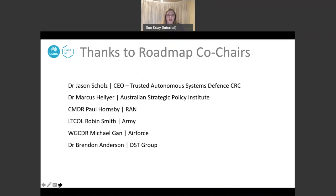I'd like to acknowledge and thank all of my co-chairs: Dr Jason Schultz, who will lead us through the second half of the workshop; Dr Marcus Hellyer from the Australian Strategic Policy Institute, who will talk about Defence Strategy; Commander Paul Hornsby from the Royal Australian Navy on robots in the Navy; Lieutenant Colonel Robin Smith on robots in the Army; Wing Commander Michael Gann on robots in the Royal Australian Air Force; and Dr Brendan Anderson from the VST Group.